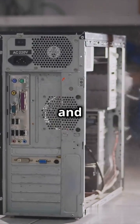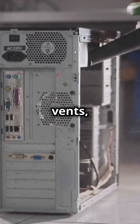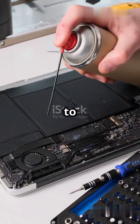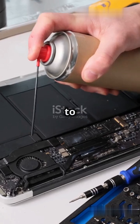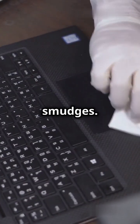Make sure to turn off and unplug your computer before you start cleaning. Use compressed air to blow out dust from the fans, vents, and other crevices. A microfiber cloth can be used to gently wipe down the exterior and keyboard. Don't forget to clean your keyboard and screen too — keyboards can harbour a lot of dirt and germs, so clean them regularly. Use a soft cloth and a gentle cleaner to wipe down your screen, removing fingerprints and smudges.